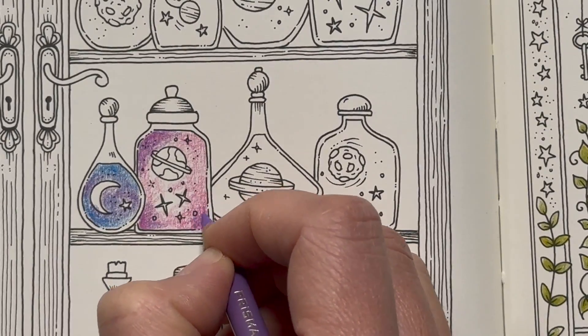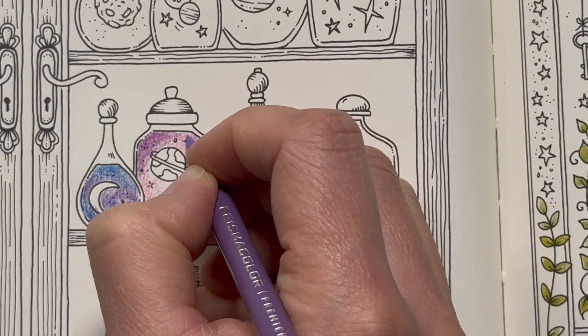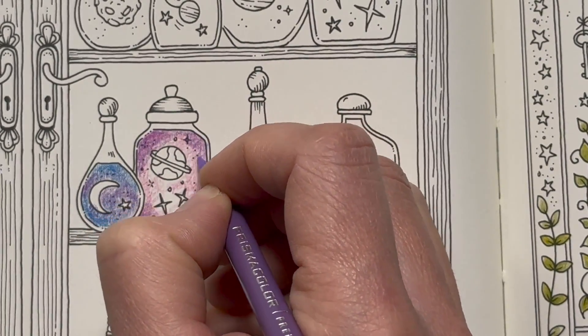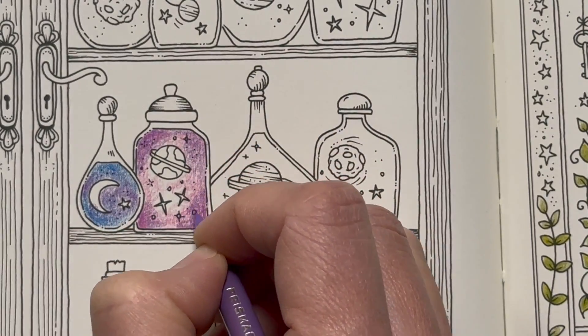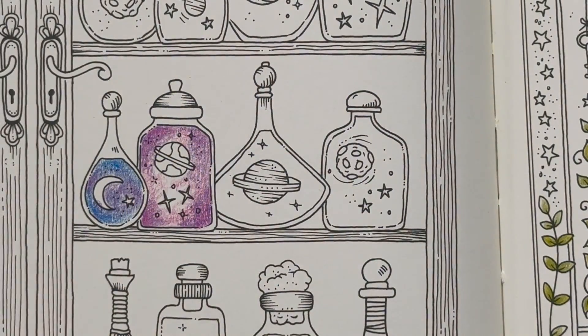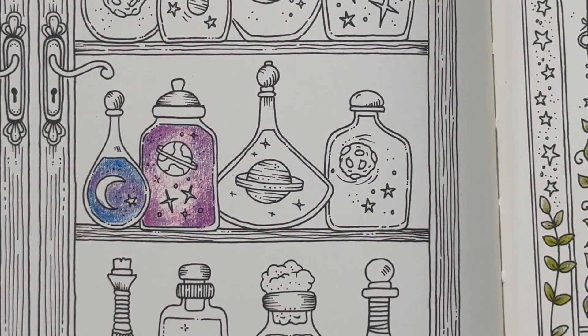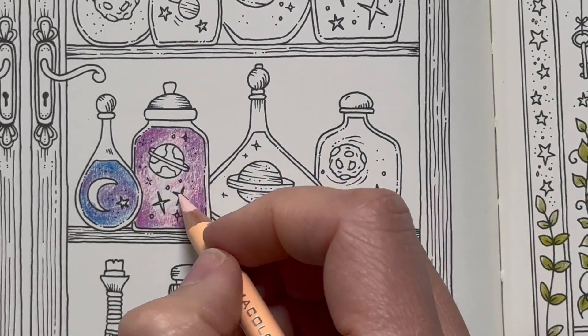For bits like this, these pencils are actually nice because they're easy to blend — there's just so much pigment-y colour to them. It's not difficult; I'm not having to push hard. It's just nice. I might actually go over that with a pale pink and sort of blend it out a little bit.